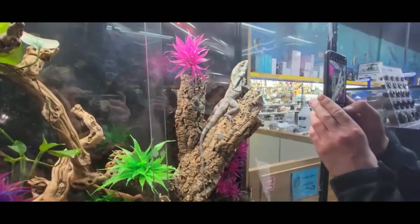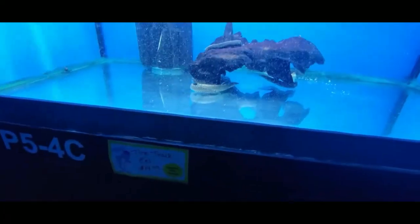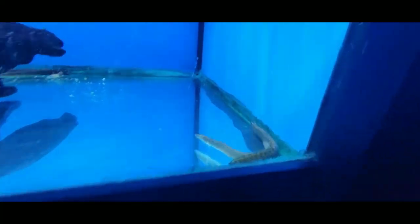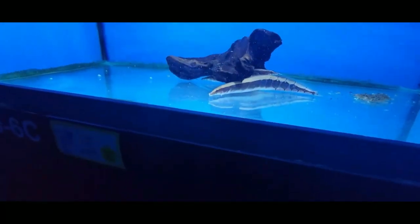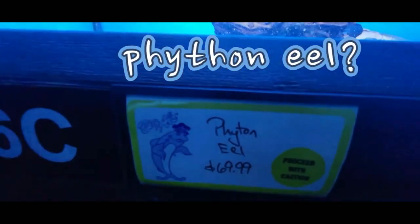He looks lazy, just chilling. More water snakes - well, technically eels, but we're calling them water snakes. Tire track eels. And this is a... I don't know how to pronounce that - bitan eel?